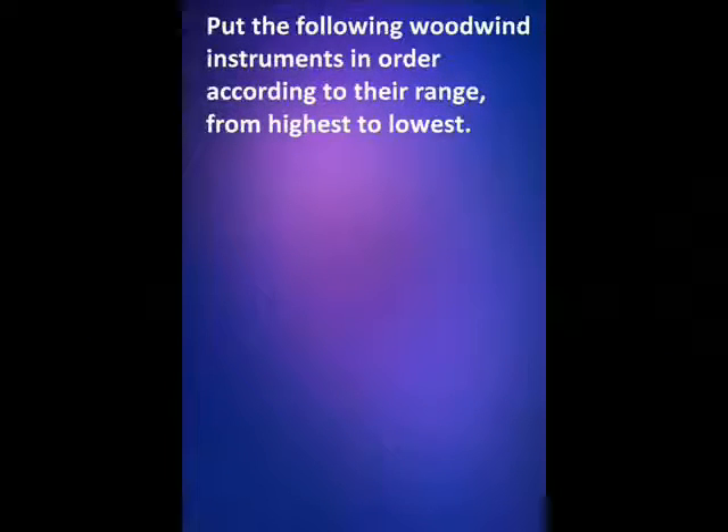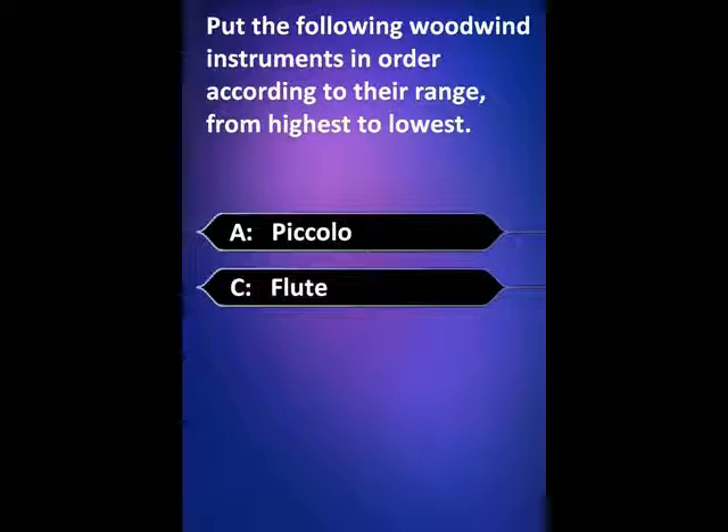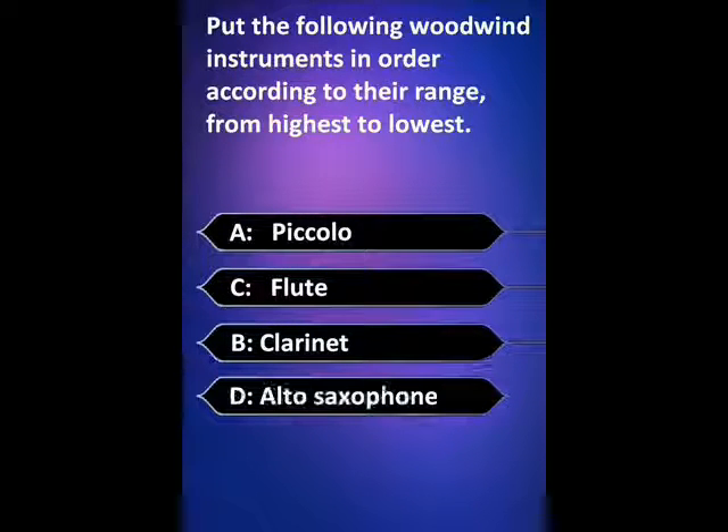Time is up. Let's see the answer in the correct order. First it's piccolo, then flute, then clarinet, and lastly, alto saxophone.